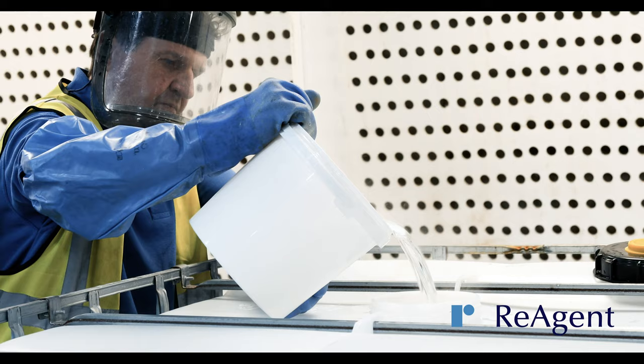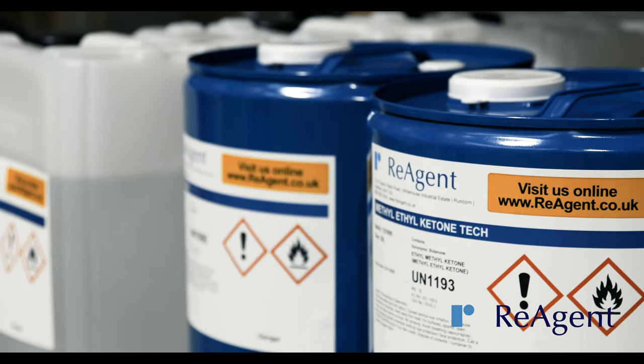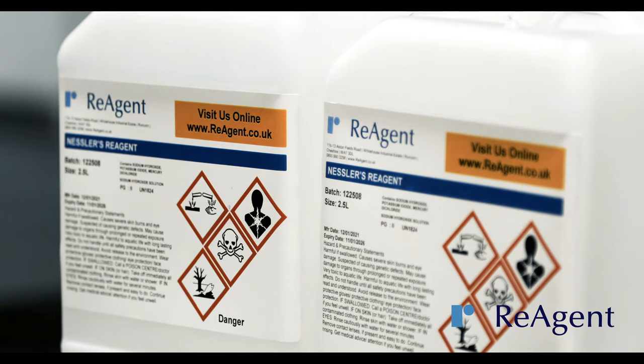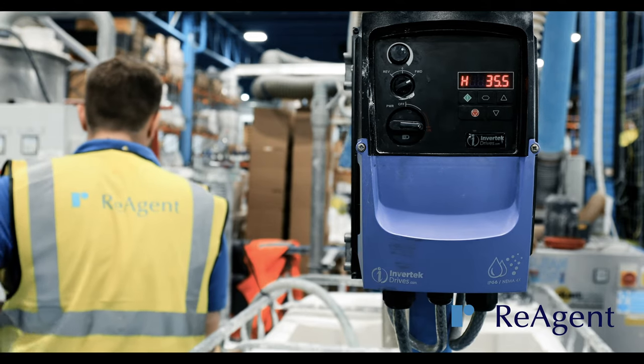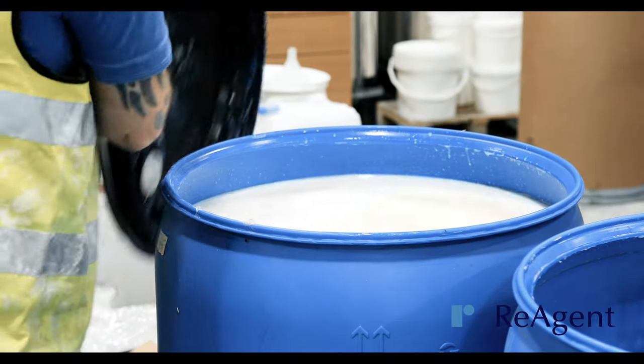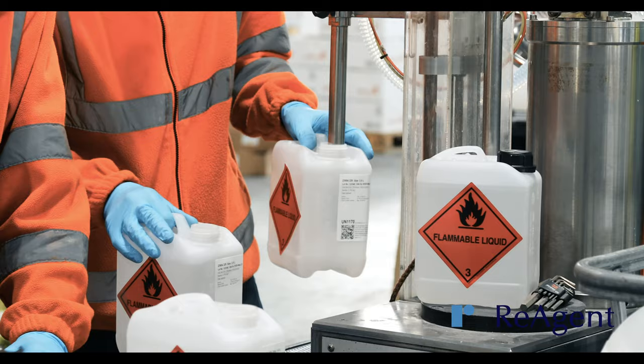We specialise in handling hazardous materials including corrosive, toxic, flammable, oxidising and environmentally hazardous products. Reagent is able to source raw materials, blend bespoke formulations and fill packages and containers.